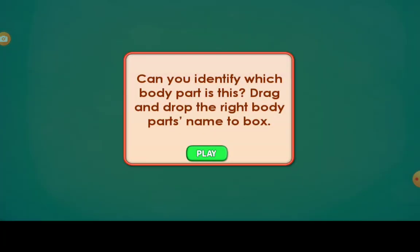Can you identify which body part is this? Drag and drop the right body part's name to the box.